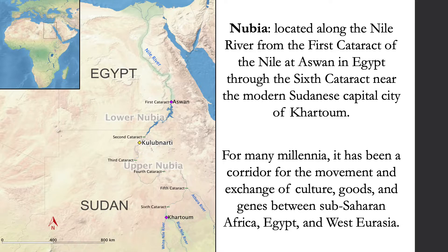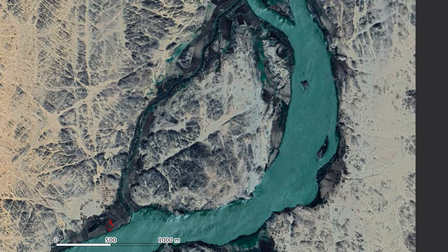It's shown on this map by the Yellow Diamond. The region in which Kulibnardi can be found is called the Batn al-Hajjar, which is translated as 'belly of rocks.' This region is known to be the most barren and forbidding of all Nubian environments, with no continuous floodplain and only small pockets of alluvial land. Kulibnardi is actually translated as 'island of Kulib'; however, it's only a true island at the peak of the Nile flood.